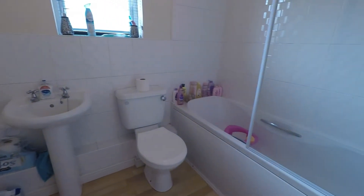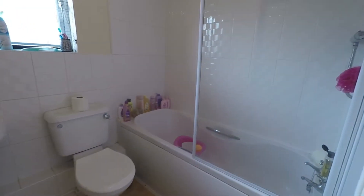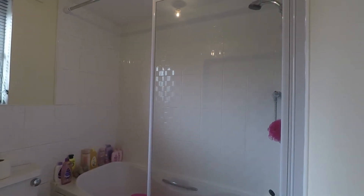The first room here on the left we have the family bathroom. It's a white bathroom suite consisting of your wash basin, WC, and bath with a shower overhead.